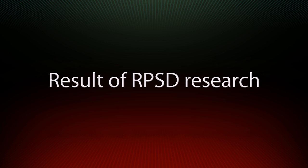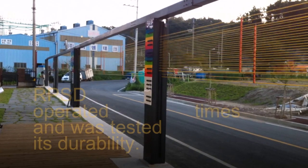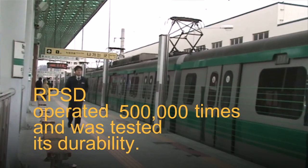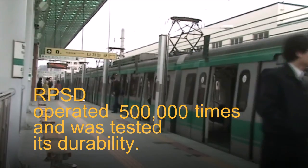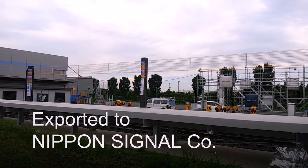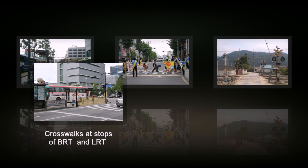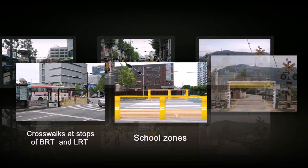Result of RPSD research: RPSD has obtained an international technical patent through a number of patents and design patents, and has finished its operational durability test. RPSD was exported to Nippon Signal Corporation and received a favorable review, proving its reliability. In addition, with applications in bus stops, school zones, and railroad crossings, RPSD is an environmentally friendly safety device with infinite potential.